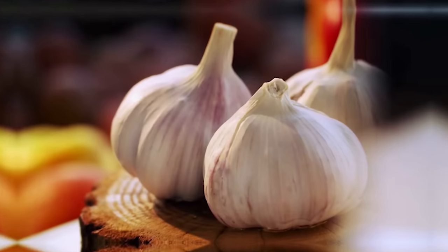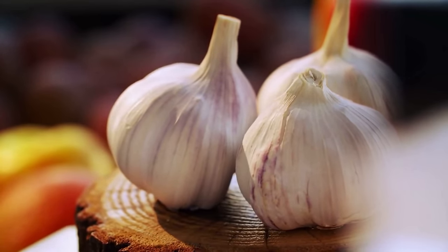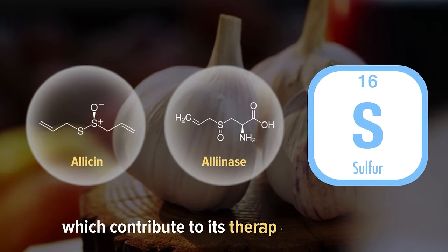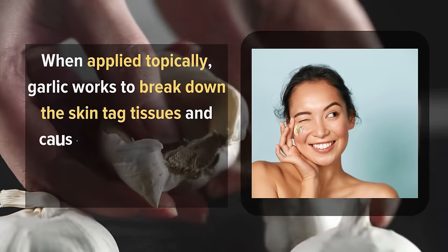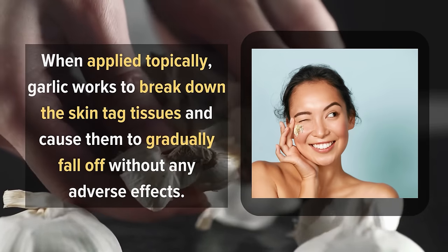1. Garlic. Garlic contains an array of bioactive compounds such as allicin, alanase, and sulfur compounds which contribute to its therapeutic properties. When applied topically, garlic works to break down the skin tag tissues and causes them to gradually fall off without any adverse effects.